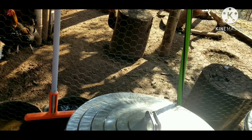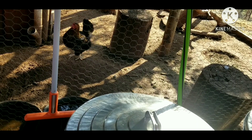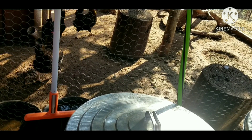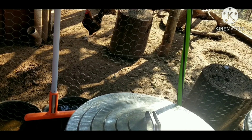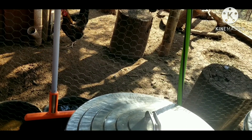Hang on guys, I'm going to let you out here. Come on — y'all want out? Come on out. You guys are good. You got plenty of food in there. Water's good. Let you guys out. Those are doing good.